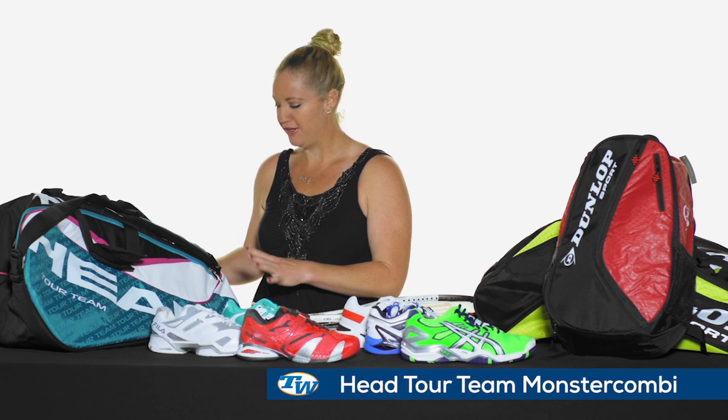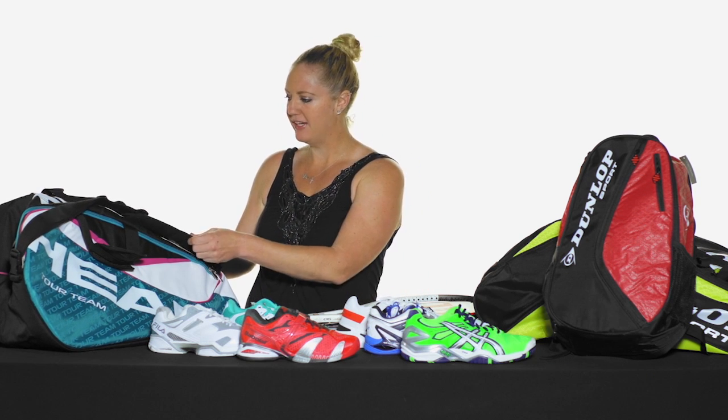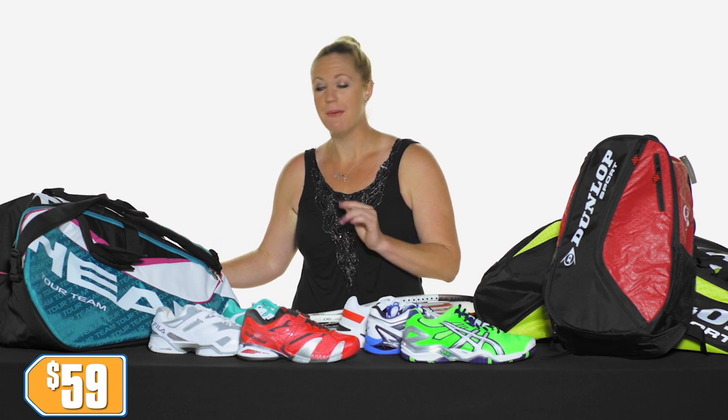Also from Head, we have this monster combi in a really fun teal color. It looks really great on the court, great pop, will hold tons of rackets and tons of stuff. Backpack-style straps, really comfortable to carry, and priced only at $59.95. Lastly, we're having a huge liquidation sale on our apparel items — make sure you go to tenniswarehouse.com and sign up for the mailing list. You'll get a code and link to 25% off already marked-down deals. For more great deals and items, please go to tenniswarehouse.com. Thanks for watching!